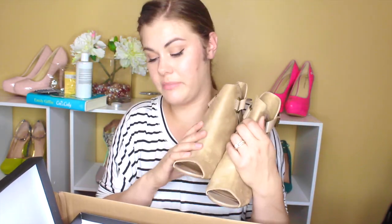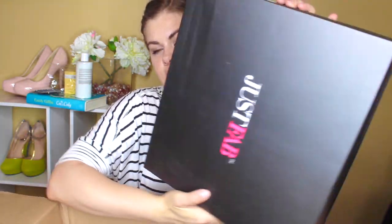This is beautiful, guys. I cannot wait to style these. I'm getting back into styling on my blog, so let's do that. And then in this big old box I got — I forgot what I got in this one. Another wedge!